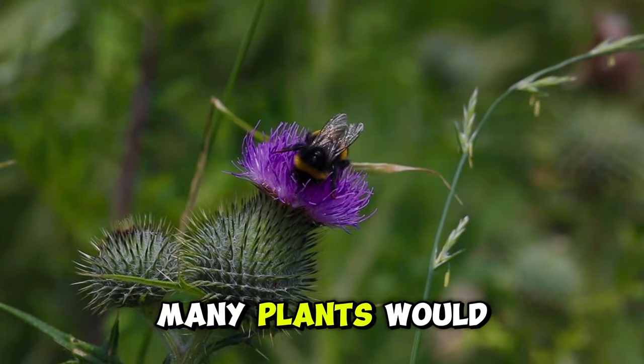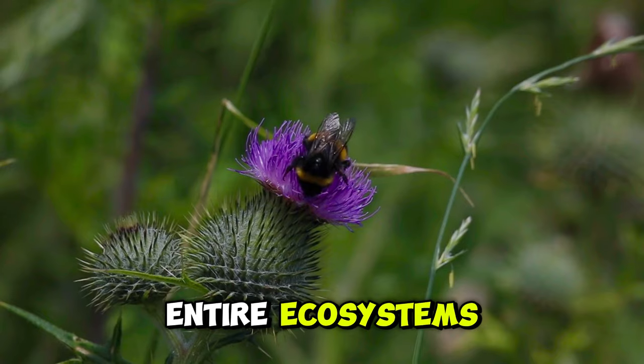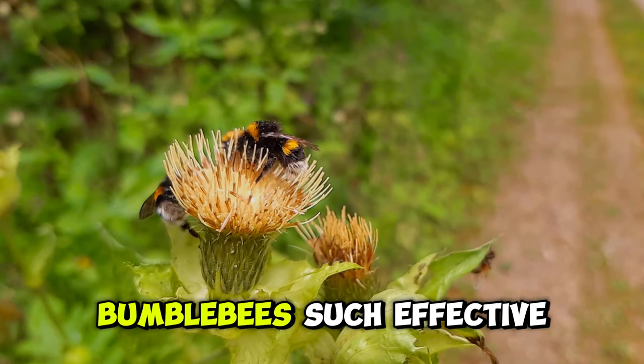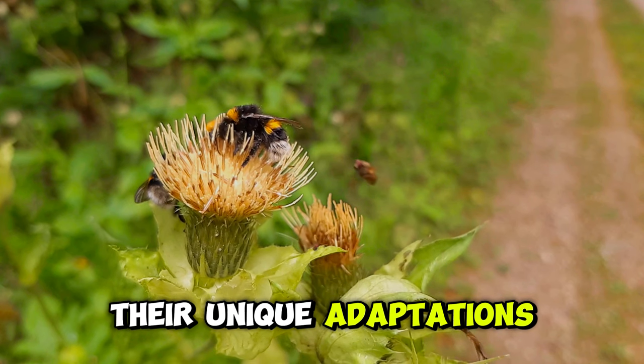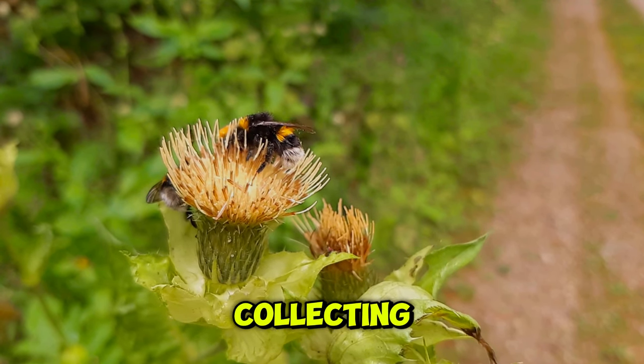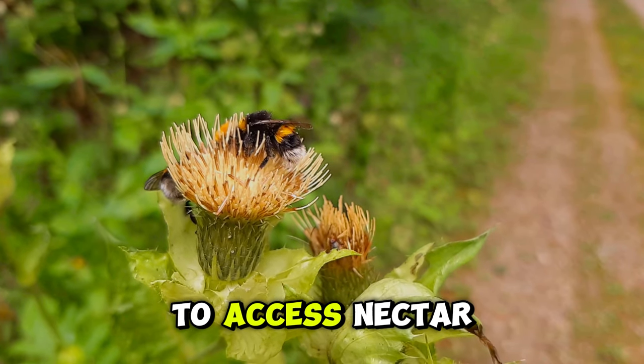Many plants would struggle to reproduce without them, leading to a ripple effect throughout entire ecosystems. But what makes bumblebees such effective pollinators? It's all in their unique adaptations. Their fuzzy bodies are perfect for collecting and transporting pollen, while their long tongues allow them to reach deep into flowers to access nectar.